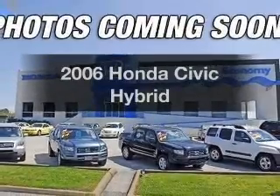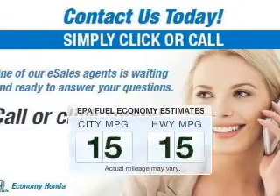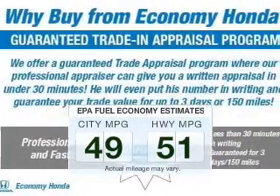Introducing the 2006 Honda Civic Hybrid. This is the set of wheels you've been looking for. Better gas mileage means better long-term driving, and this ride delivers with a great low fuel consumption rate.